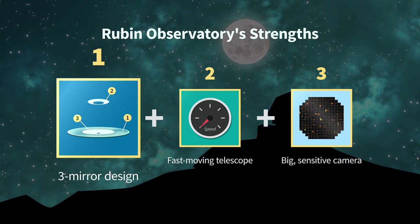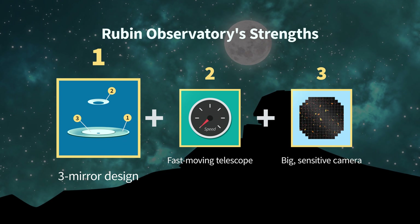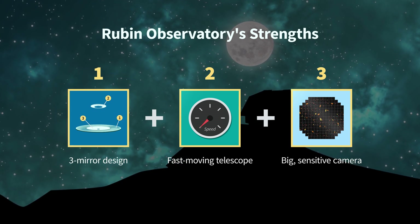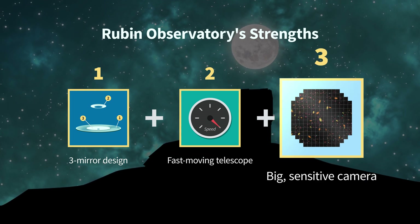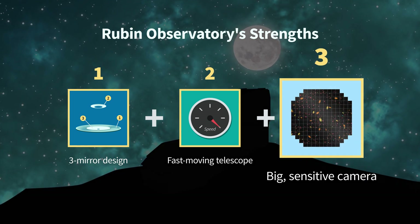But that all changes with Rubin Observatory. Rubin Observatory's three mirrors collect light from a big area of the sky at one time. The telescope can move around the sky really fast, and it has a super-sensitive camera — the largest ever built for astronomy.